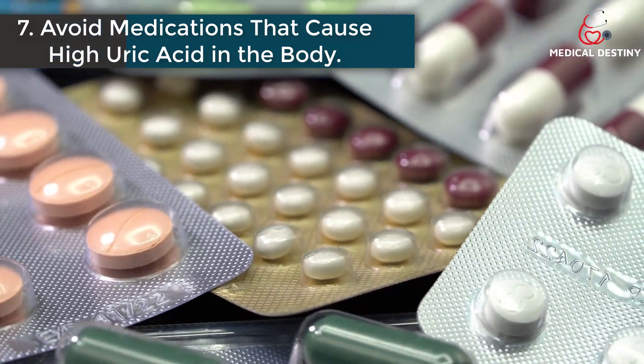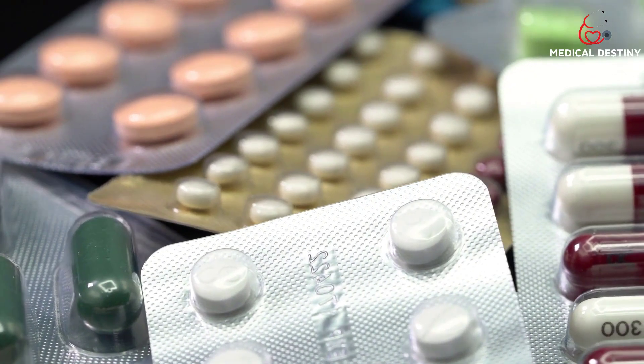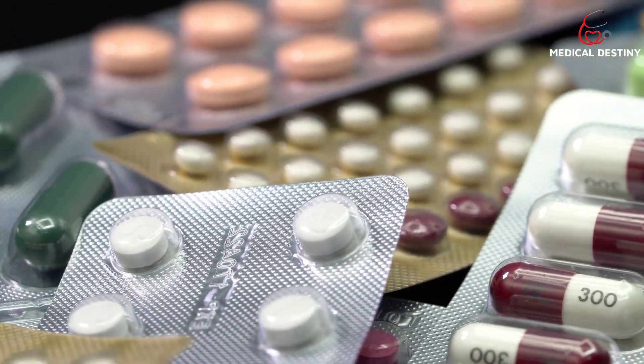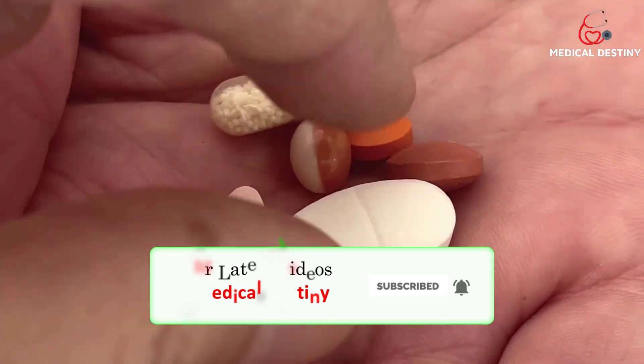7. Avoid medications that cause high uric acid. Various drugs can lead to increased levels of uric acid in the body. Therefore, it is important to consult your doctor before taking any medical supplements.